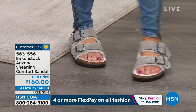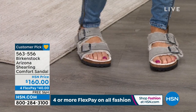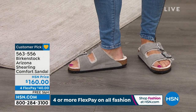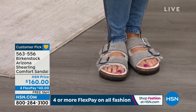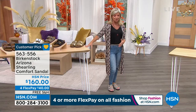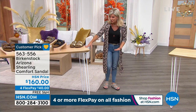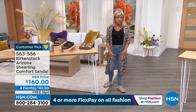We have them in mink, light rose, light blue, and black. You can check those out on hsn.com. Item number 563-556. These are Papilio wedges by Birkenstock — are these the cutest wedges? They're coming up next with us.